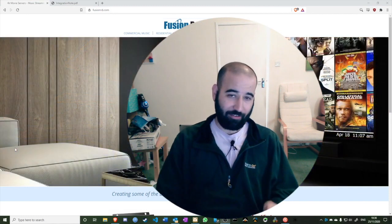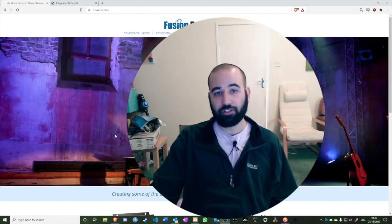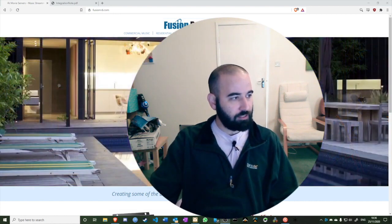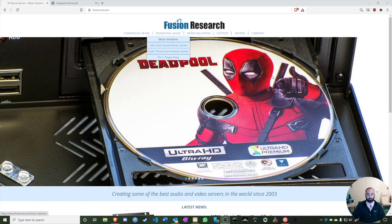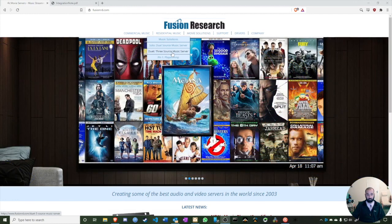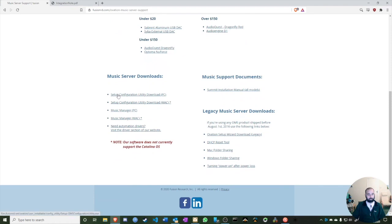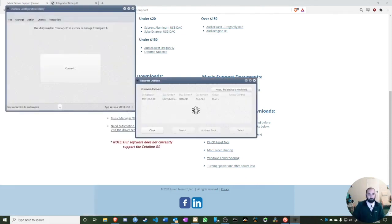We're back. I've connected the Fusion to power and to the network. Now I can see it on the network using the Ovation Configuration Utility, which you can download from the fusionrd.com website under Support > Music Server Support. When you open it, it will immediately find any Fusion device — any Duet or Solo — on the network.